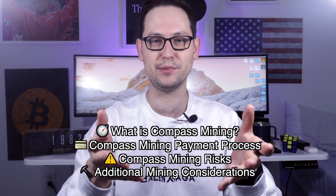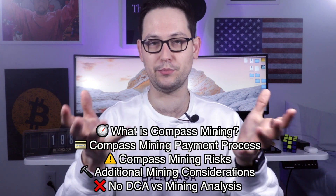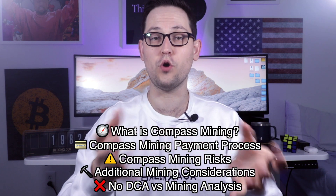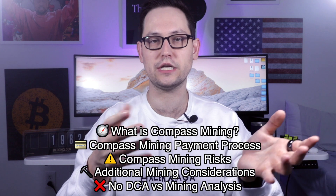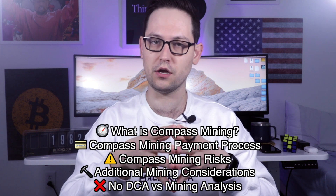I'm not going to be including any analysis on dollar cost averaging versus Bitcoin mining, which I think is the big question that everyone should be asking themselves — is Bitcoin mining actually going to outperform your regular dollar cost averaging strategy? If you're interested in any high-level analysis about dollar cost averaging versus Bitcoin mining, go down below and leave a comment and I'll start working on a video to synthesize my thoughts on that topic.